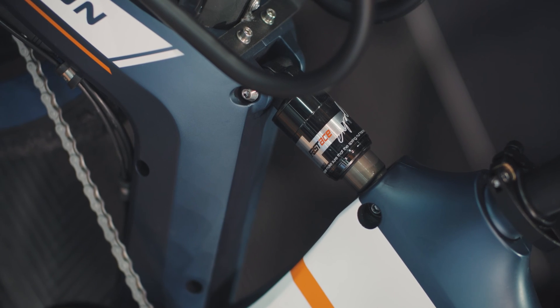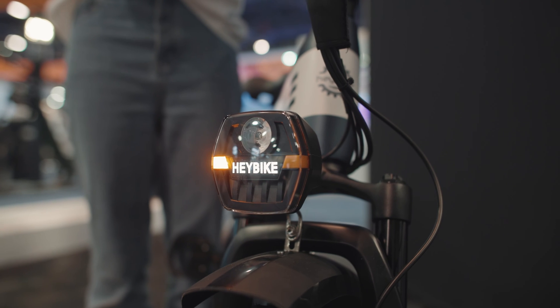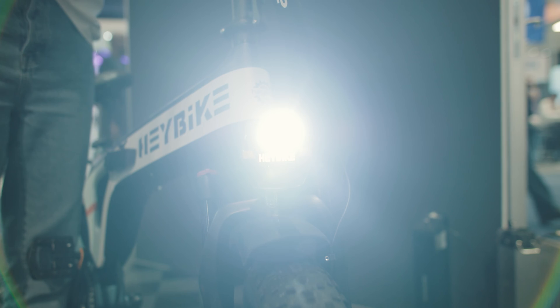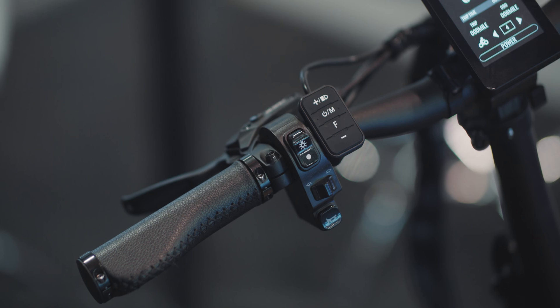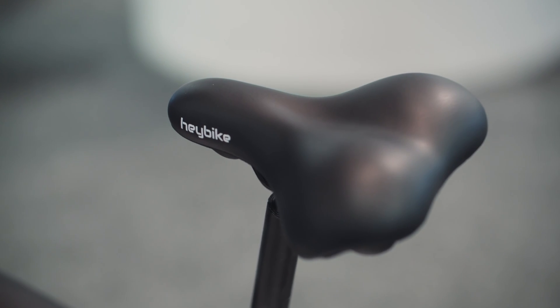There are also some nice features like the front light — it's got turn signals and it's a really nice bright light, along with a lot more safety features. The Tyson has five power levels in terms of when the battery kicks in: first level gives you a little push, and the fifth level is just sailing you along.